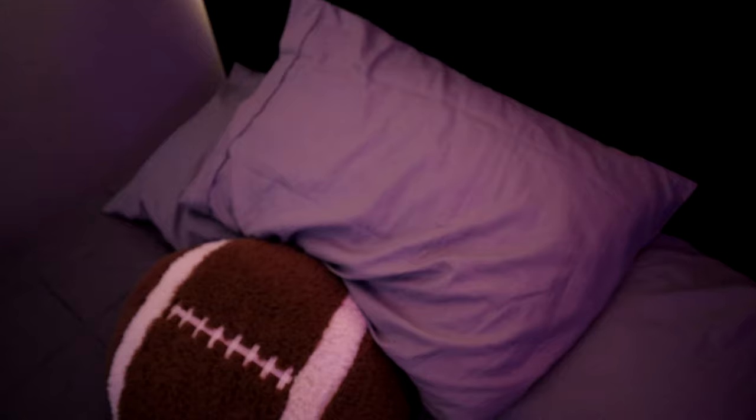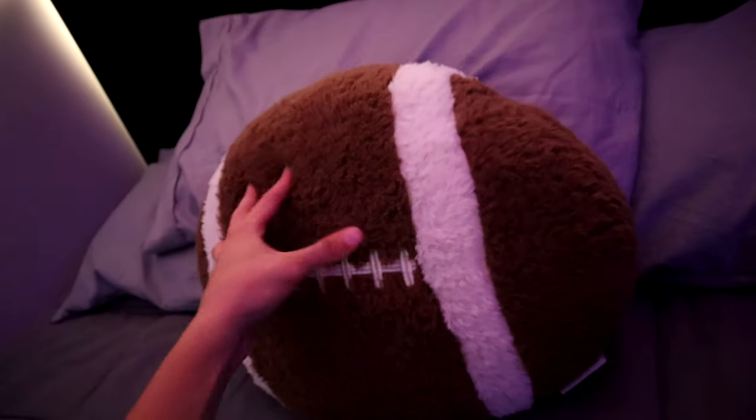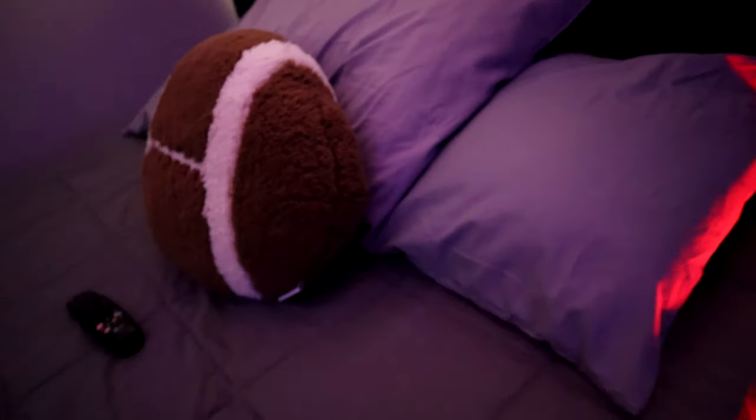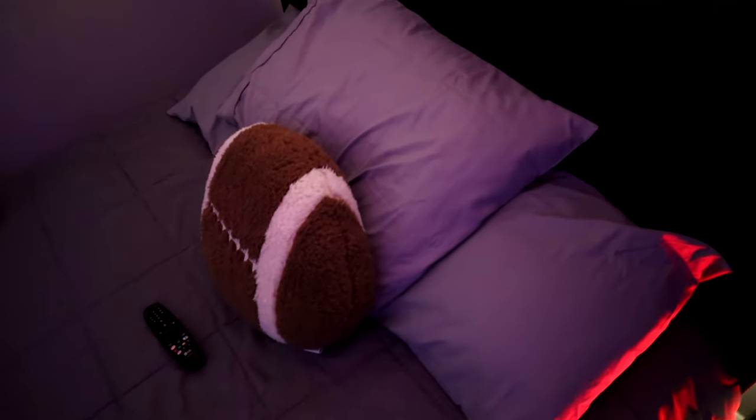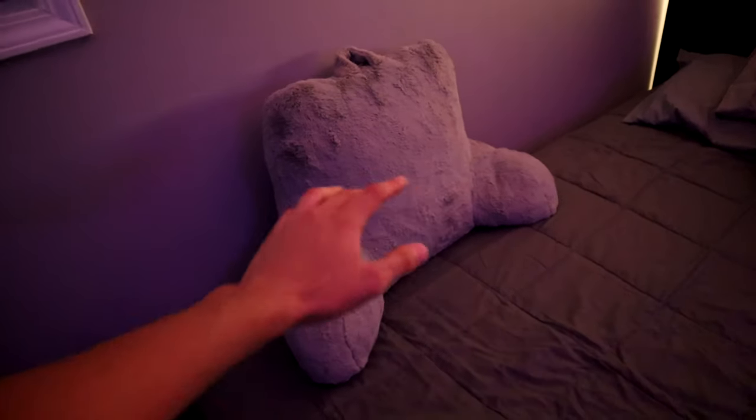I used to have a twin size bed but now I have a full size bed, and I made sure to change the sheets so they match the walls. I also got new pillows for my bed, including a memory foam one — I really recommend getting a memory foam pillow if you don't have one. I swear it makes you fall asleep in like five minutes. I also got a football-shaped pillow just for decoration in the background, and another pillow so you can lay back and relax while watching TV.